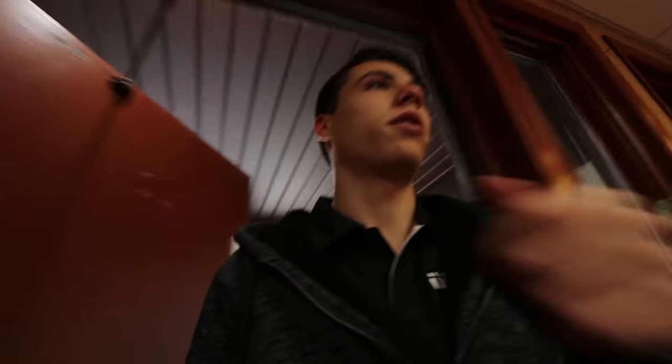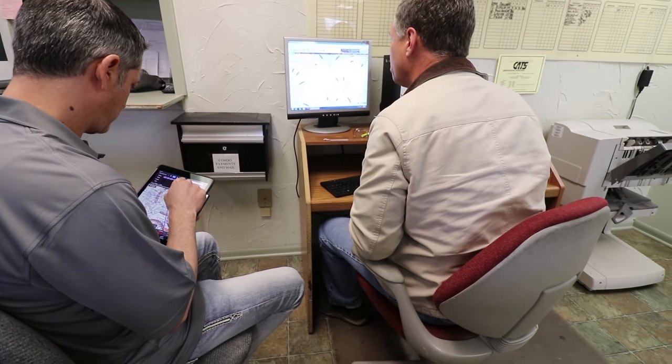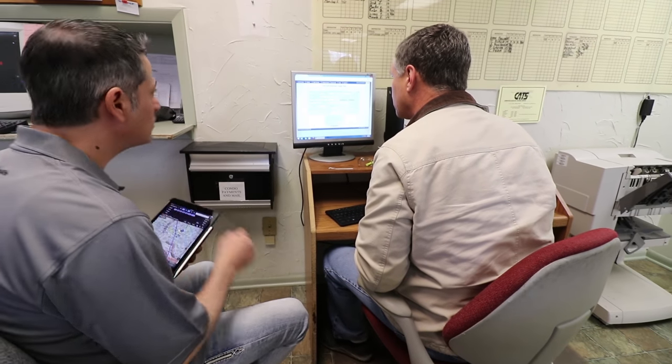We just got back to the actual Sky Park building. We're going to file our IFR flight plan here before we go. We're gonna go direct to BSV.